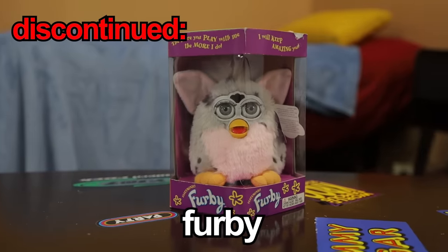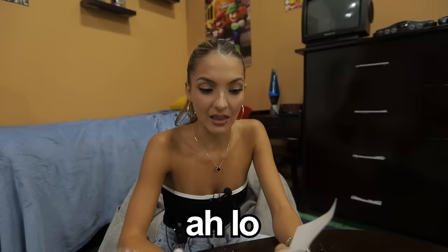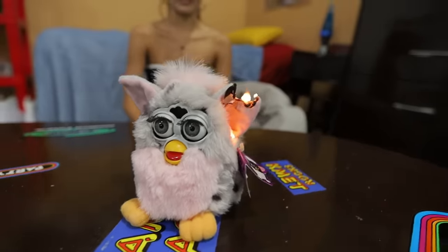This is a Furby and they were discontinued in 2002 because apparently they would catch on fire — this is really creepy. This comes with a little dictionary, so we're going to say some of these phrases and see if it works. The phrases are not working, but it says if you rub its back it will turn on. Oh my god! I guess it's banned for a reason — this definitely does catch on fire. And there goes its ear.